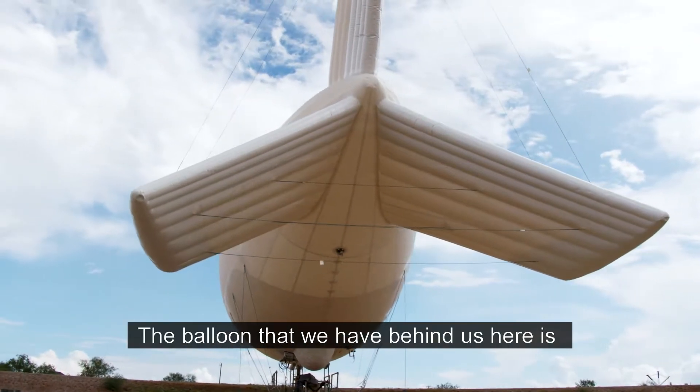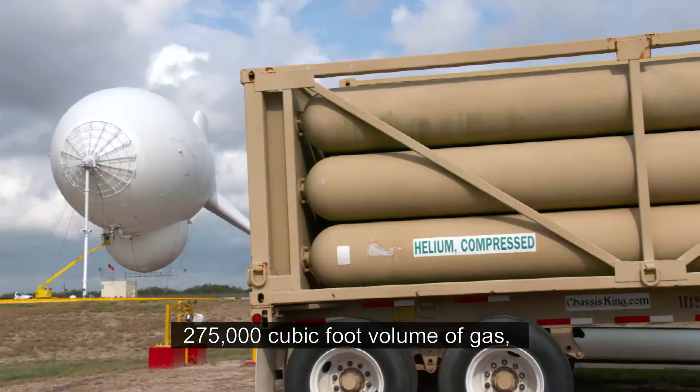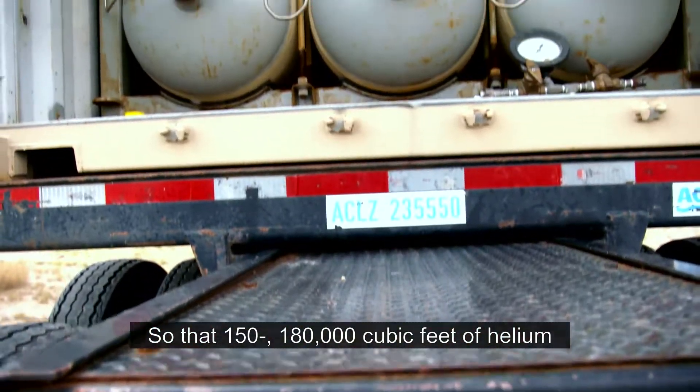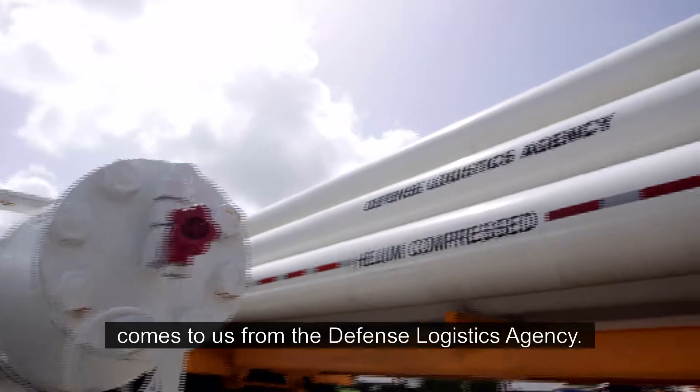The balloon that we have behind us here is 275,000 cubic foot volume of gas, two-thirds of which is helium. So that hundred and fifty to hundred and eighty thousand cubic feet of helium comes to us from the Defense Logistics Agency.